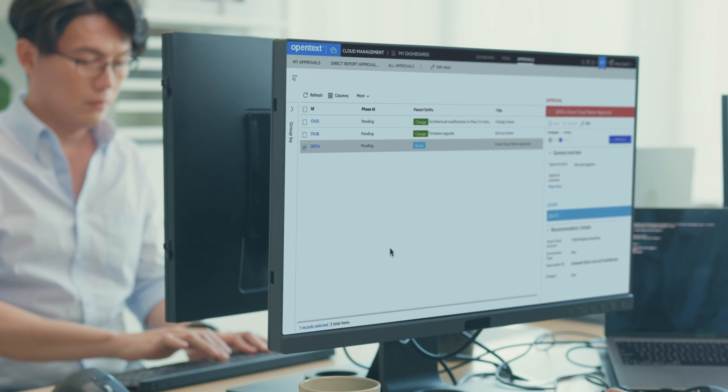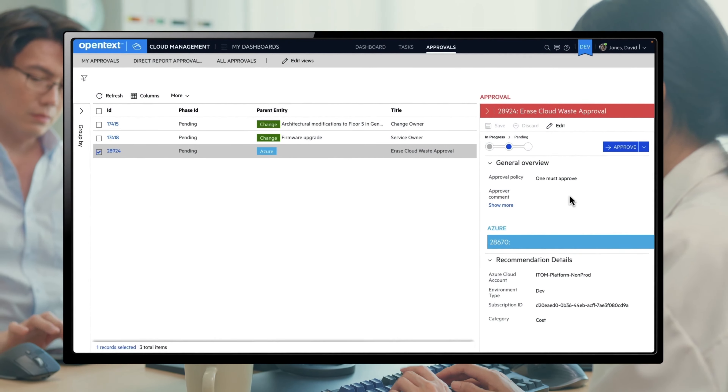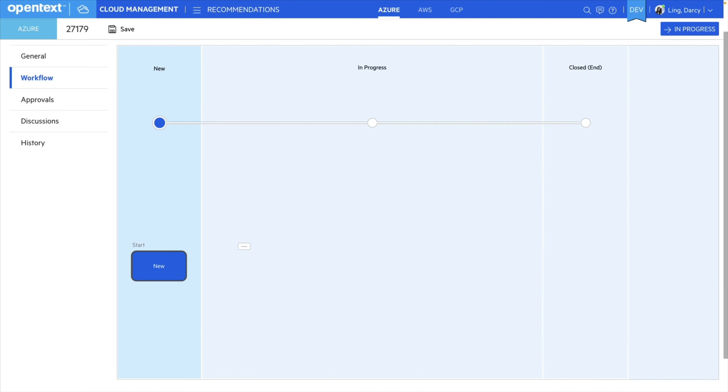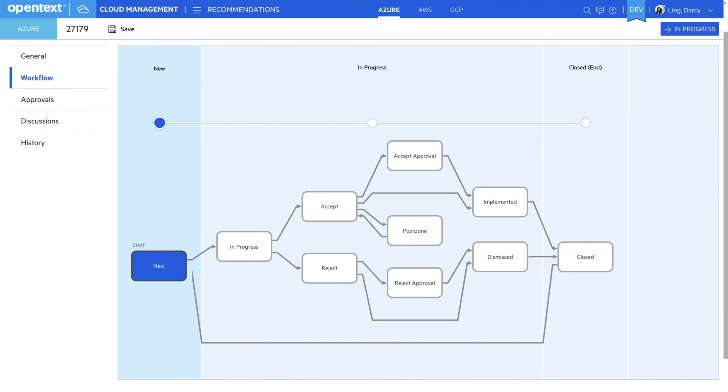You also need to engage your engineers in cutting cloud waste. HCMX routes savings recommendations directly to the right owners, enabling easy verification and automated implementation with governance and approval steps as needed.